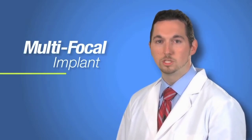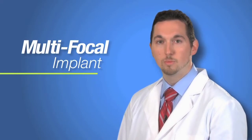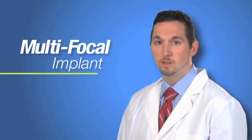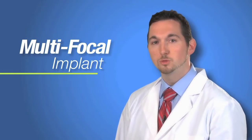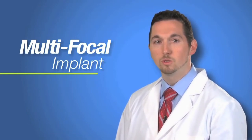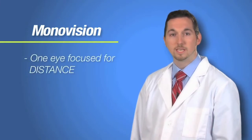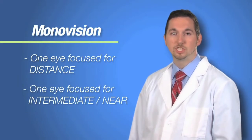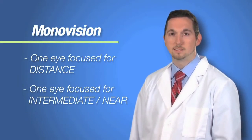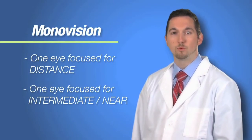The other premium lens is called a multifocal lens, which is designed to give you focusing ability at far, intermediate, and near. This lens, however, like most things in life, is not without some drawbacks. But if you are interested in a world much less reliant on glasses and would like to discuss the multifocal lens, please ask me during your visit. Another option we can offer you is called blended vision, or mono vision. This is where we set one eye to focus for distance and the other eye for intermediate to near vision. This gives you the chance to see a range of distances without glasses, and is a popular option in LASIK surgery. We can discuss this option as well if you think it might be right for you.